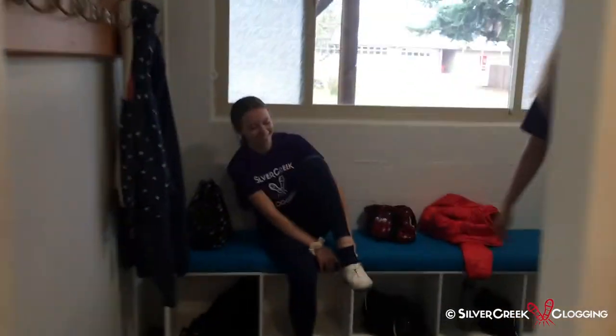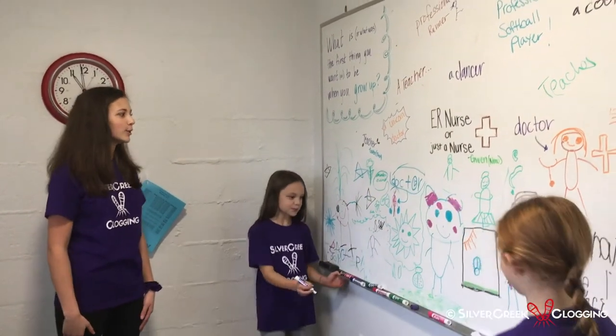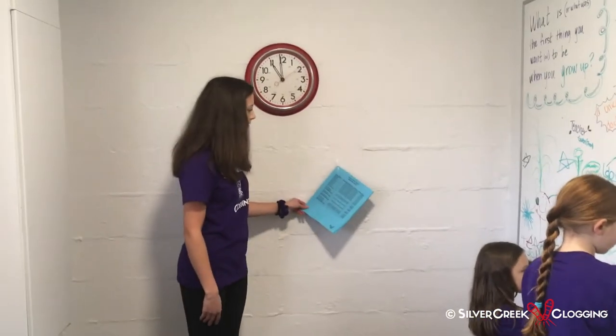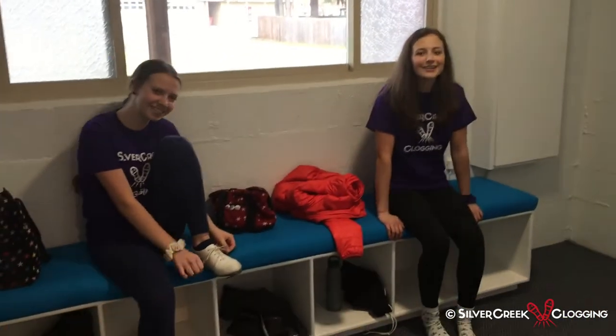So here we are in the studio. The first thing I do is go to the waiting room, so follow me. Here we are in the waiting room, and here you have the white board where there's a question every week that you write your answer to. And then the practice timer stats here so you can see how much we have all practiced. And then here's where I sit to take off my shoes to go and clog.